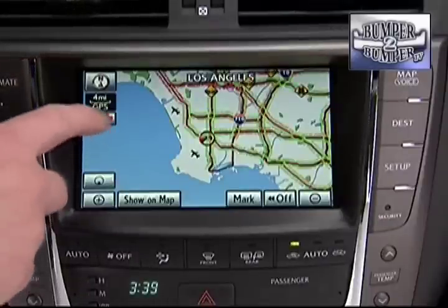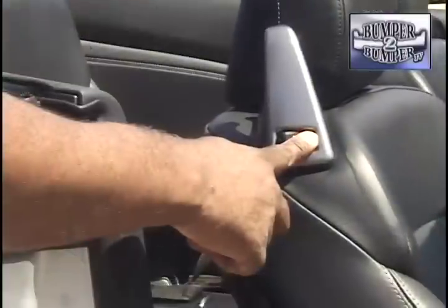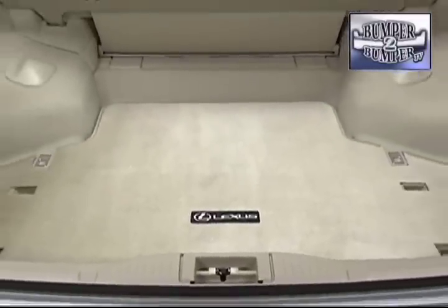For those who want the familiar, the ISC has a lot of that, with navigation and sound systems that have a track record in Lexus products. This is a four-passenger car, and while the back seat may not accommodate a professional athlete, it does offer a comfortable space and relatively simple access.